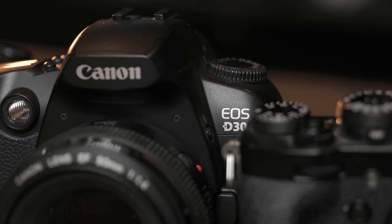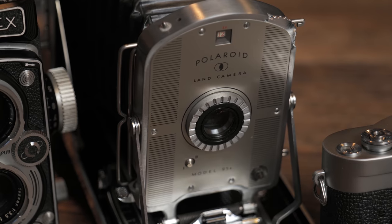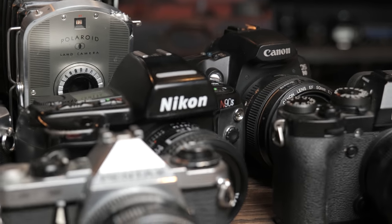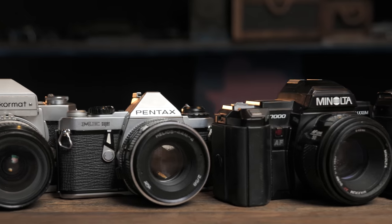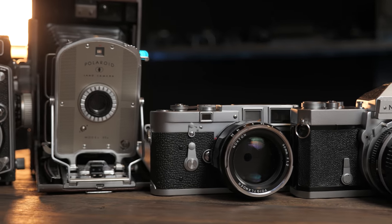Hey guys, today we're going to be shooting with 10 different cameras, one from each decade of the last 100 years. Today's photo duel is going to be a big challenge. We're going to take a camera from each decade from the last 100 years for our photo duel. It's going to be a real big challenge because we're not even sure if all of these cameras work perfectly — we haven't had time to test them, so it'll be interesting.